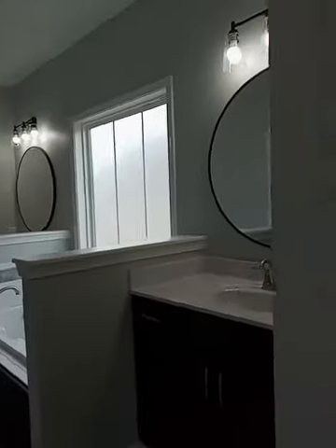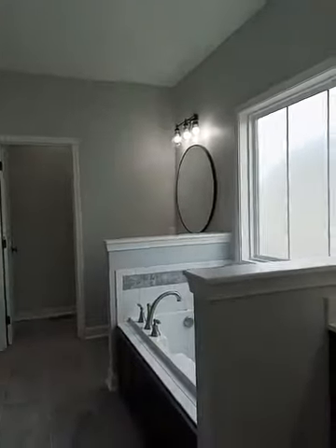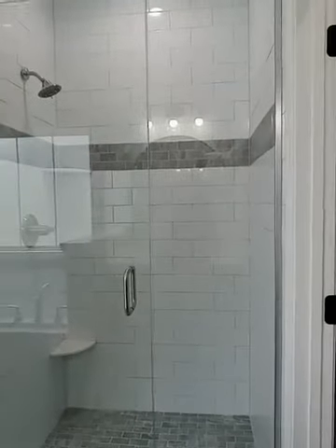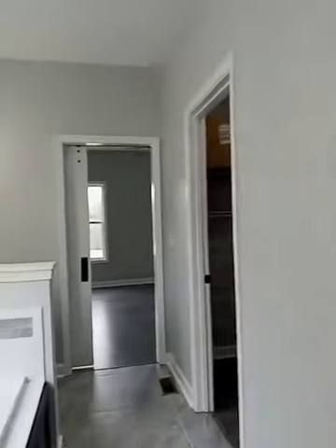This bathroom is just gorgeous. You've got his-and-her sinks, a nice garden tub in between, and it's tiled out. There's a nice walk-in closet with a closet organizer, and then here's your walk-in shower. That's really pretty — I like the color combinations they've used.